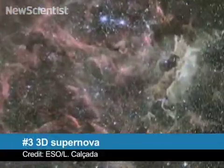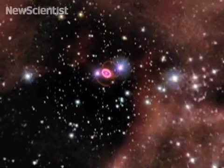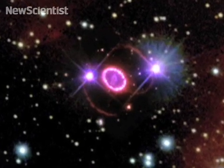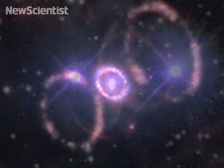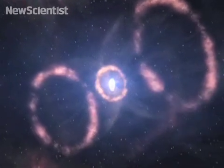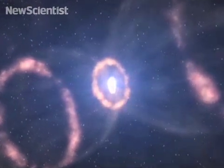At number 3, come with me on a journey deep, deep, deep into space. This is Supernova 1987A, located on the outskirts of the Tarantula Nebula. Scientists recently reconstructed its structure in 3D to study why the star exploded into such a strange shape. This artistic reconstruction shows the two outer rings and a deformed inner core. To create this weird shape, astronomers now think the blast must have been more powerful, and more turbulent, than originally thought.